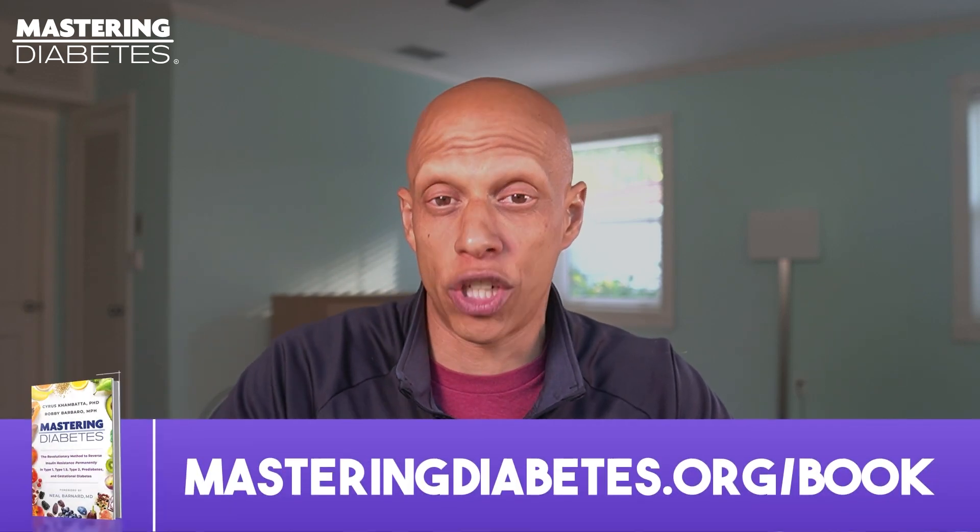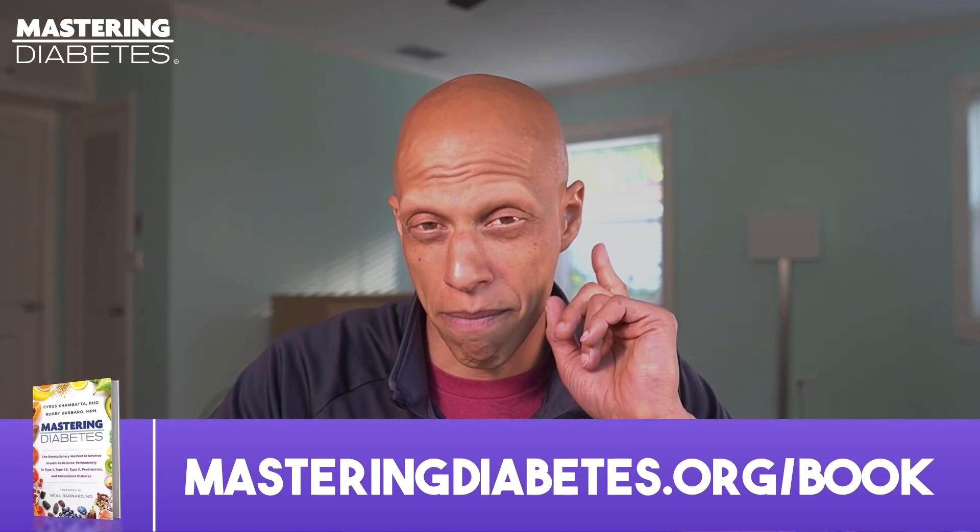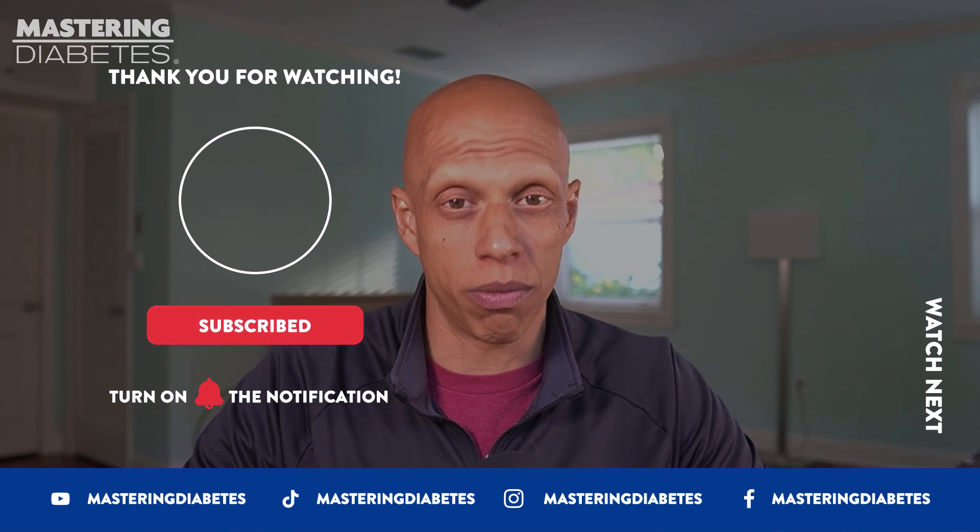I'm Cyrus Kambata, co-creator of the Mastering Diabetes Method, which has helped thousands of people reverse insulin resistance and take control of their lives, no matter what type of diabetes they're living with. Do you want to know all of our tips, tricks, and secrets? They're right here in our New York Times bestselling book, Mastering Diabetes, which you can find at masteringdiabetes.org/book. If you're ready to master diabetes, pick up a copy today — you won't be disappointed.